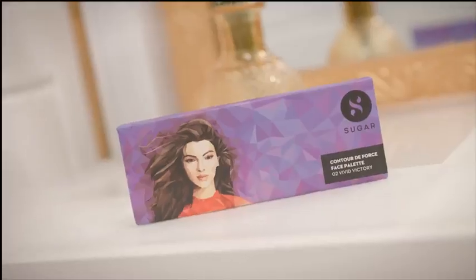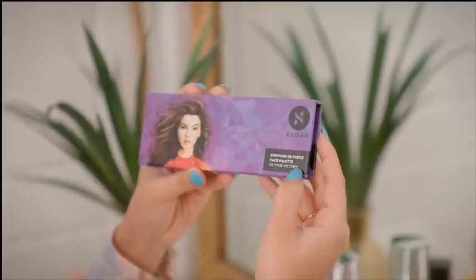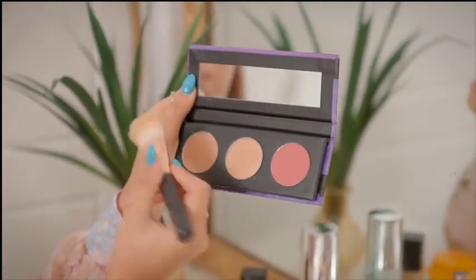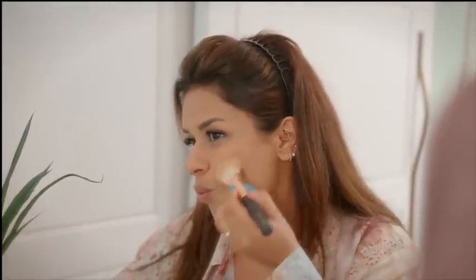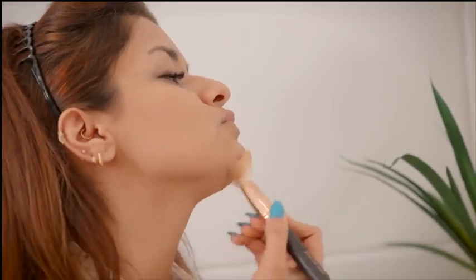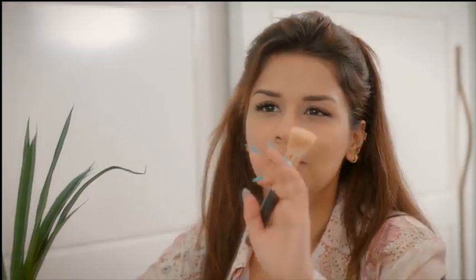Next for my haul I bought the Sugar Contour De Force Face Palette from Amazon. It's in the shade Vivid Victory — this is the contour, this is the highlighter, and this is the blush. I'm going to apply the contour with a brush, putting it right under my cheekbone and a little on my jawline just to define it. It's a really light shade so I might have to build it up a little. We're not going to be using the highlighter and blush from this palette because I have something else for it.